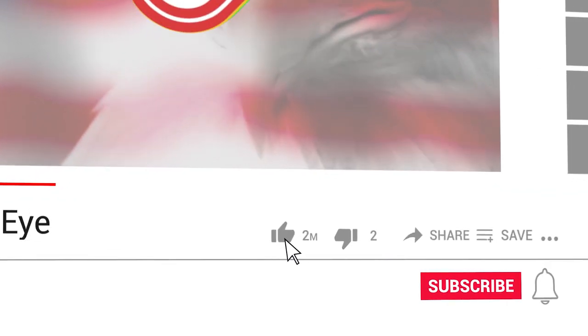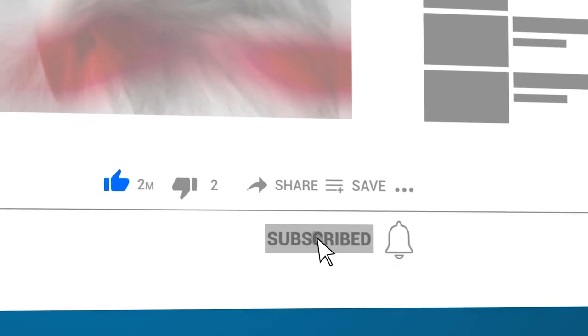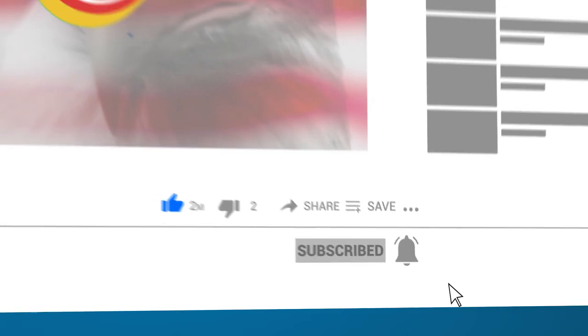If you haven't yet, remember to hit that subscribe button to help support the channel, and I'll see you again soon for another awesome video right here on American Eye!